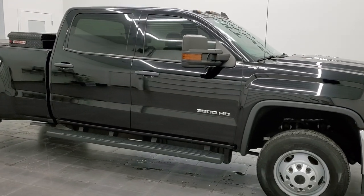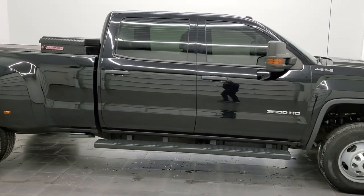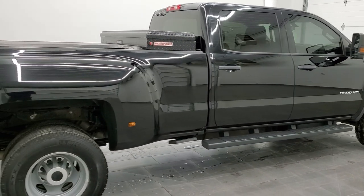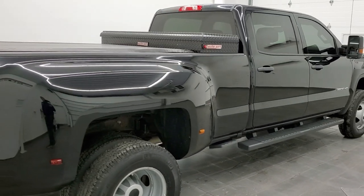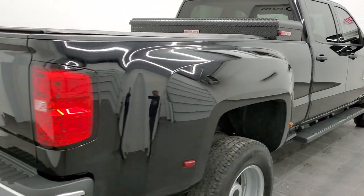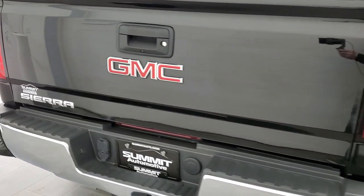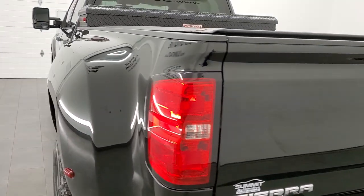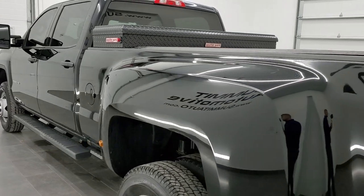Hey this is Brett and this 2016 GMC 3500 crew cab long box dual rear wheel work truck is stock number 12637Z. We're here at Summit Automotive in Fond du Lac, Wisconsin, your new and used heavy-duty truck headquarters.